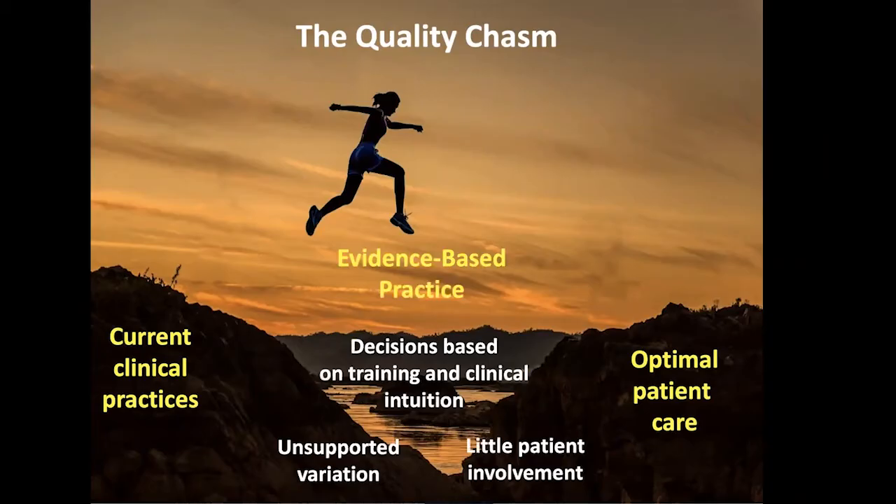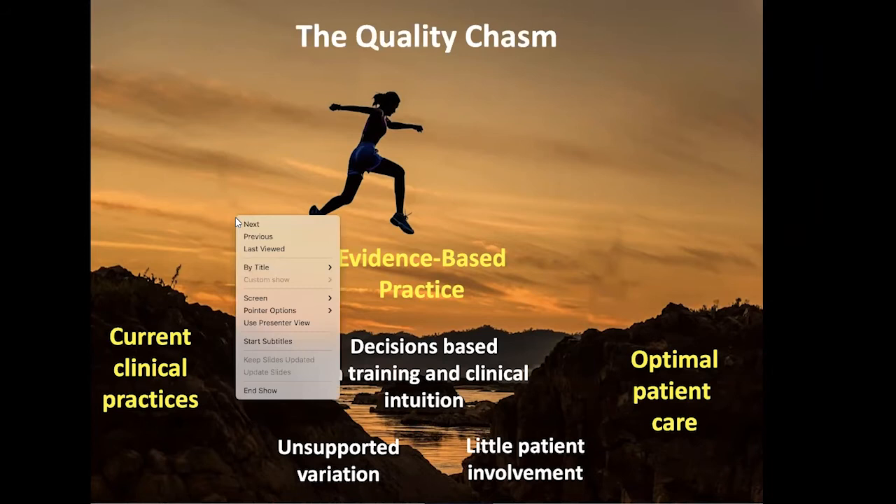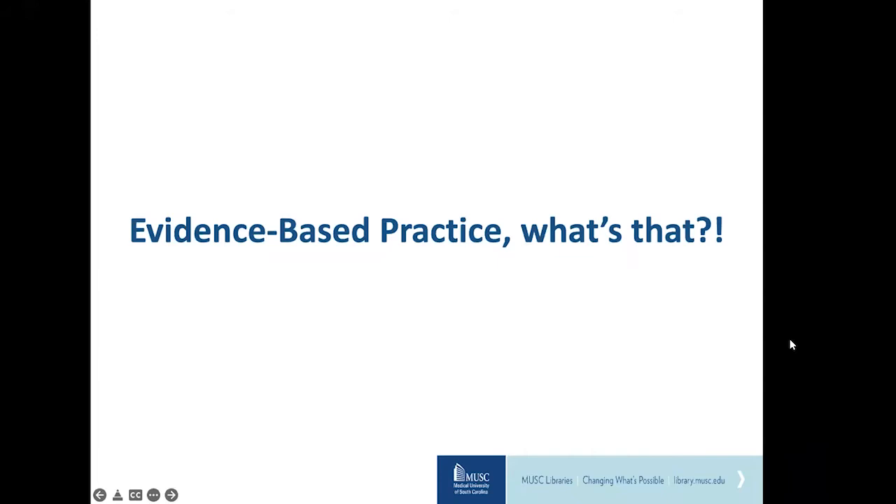This was because their research found that modern medicine was leaning too heavily on decision-making based on formal training, no matter how long ago, and clinical intuition. This process leads to variations in care that aren't supported by research evidence and included little involvement from the patient. With the emergence of patient-centered care and access to medical resources on the internet, it became more important than ever that providers were integrating research and evidence-based guidelines into the care of their patients. Evidence-based practice helped to bridge that gap between research and day-to-day practice.